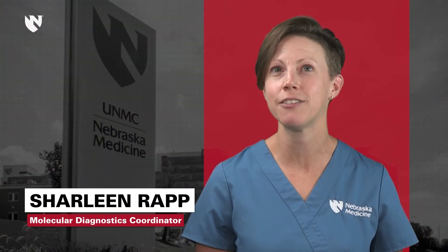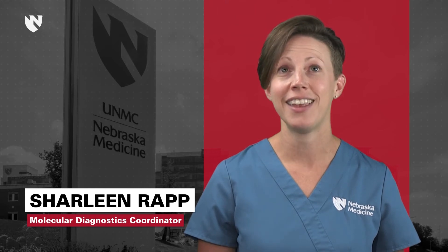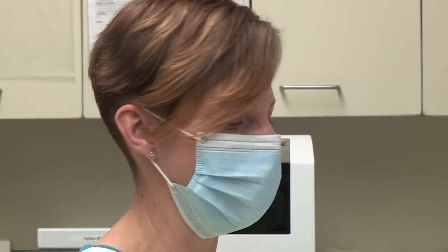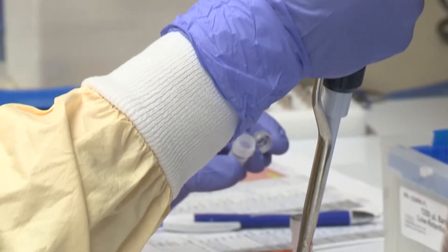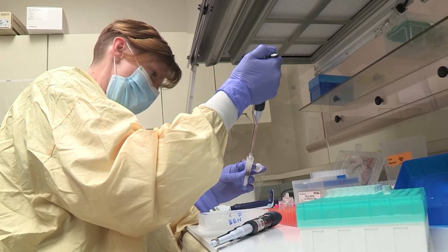We've had this fellowship for about five years now, and I'm so glad that we have it. The molecular fellow is a liaison between us and the pathologists, and we rely on the molecular fellow a lot — just to help with searching out the cases, if we have problems with the cases they're there to answer our questions, and we actually learn a lot from them.